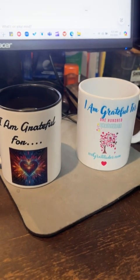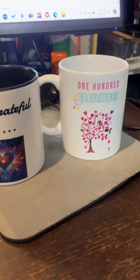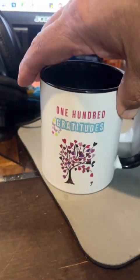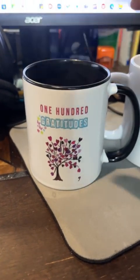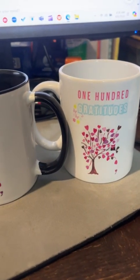There they are, side by side. That's the one she bought me. That's pretty neat, guys.